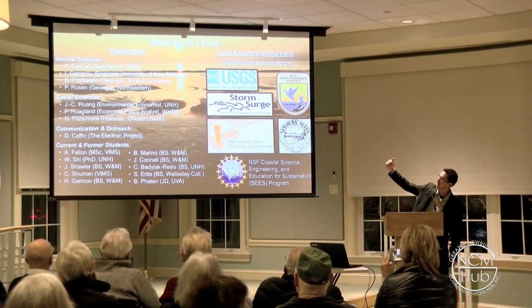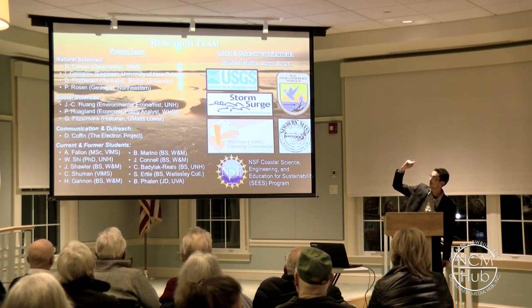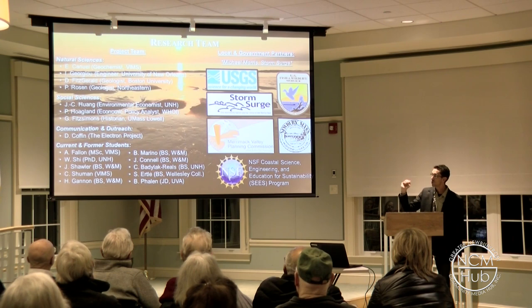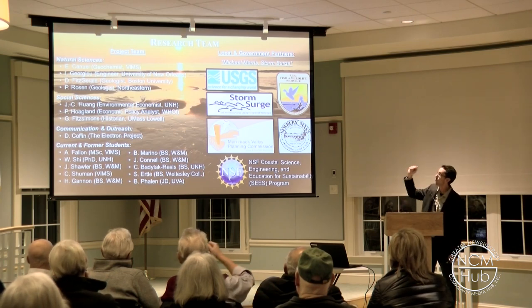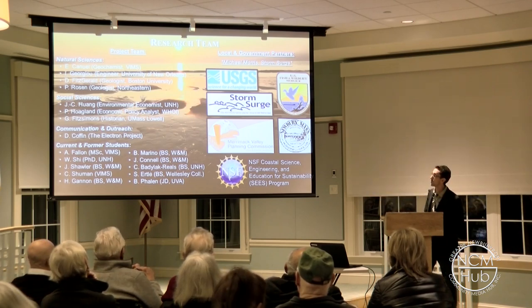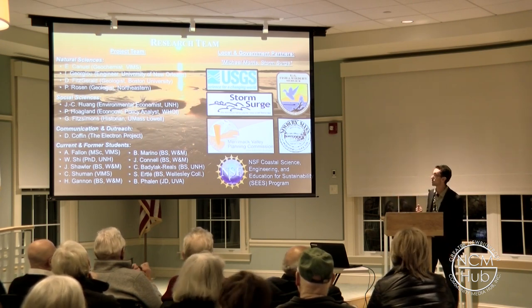A geochemist at the University of New Orleans; my former advisor Duncan Fitzgerald, some of you may have seen his talks up here; Peter Rosen from Northeastern; an economist from University of New Hampshire; a policy analyst from Woods Hole Oceanographic; UMass Lowell; a slew of students who have worked with me on this project throughout the years. And I'd be remiss not to mention Storm Surge, and in particular Mike Morris, who is a collaborator and co-author on some of the work that we've published here.